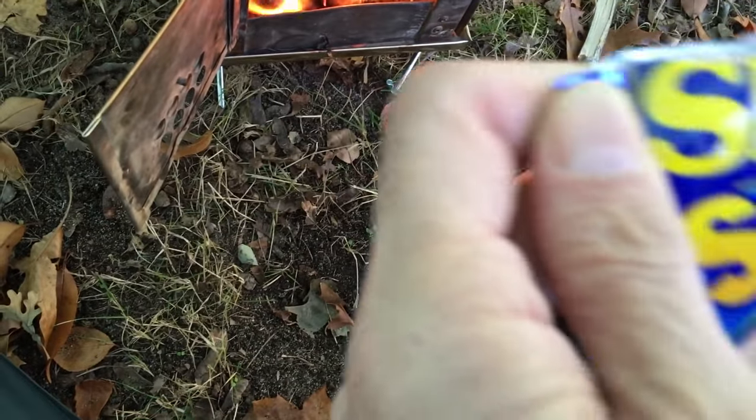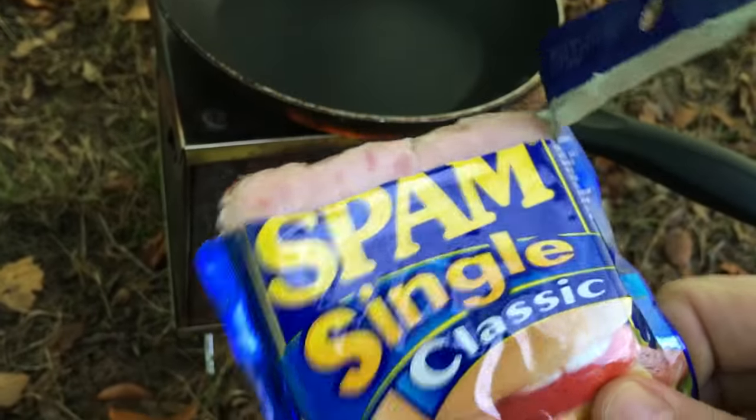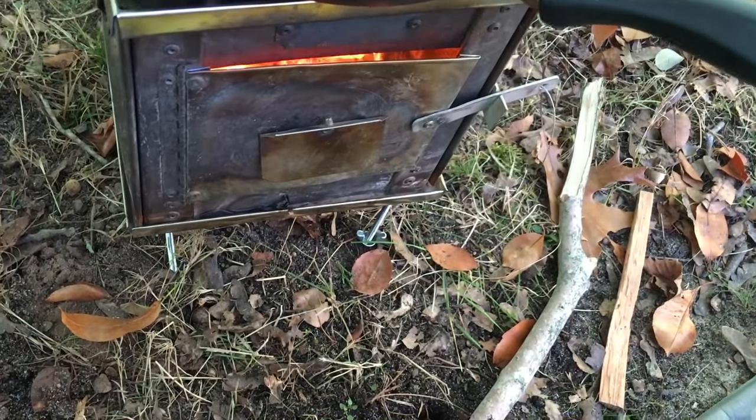I'm just going to fry that guy up. Brought some eggs, get those in. A bushcraft breakfast going on.